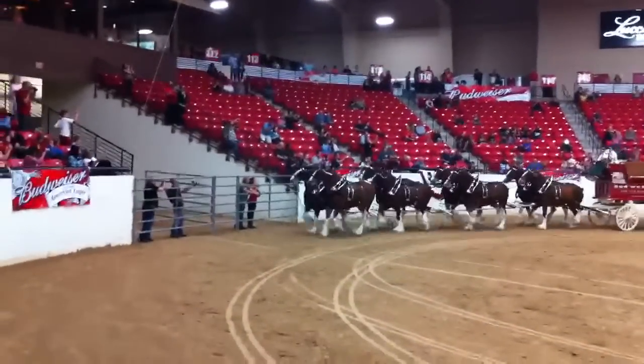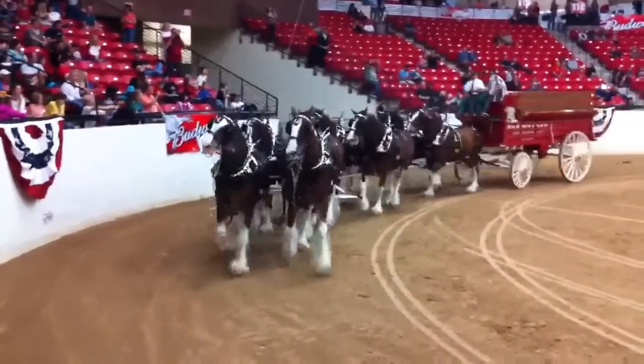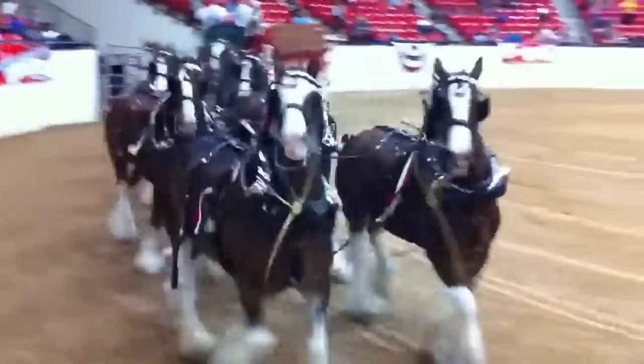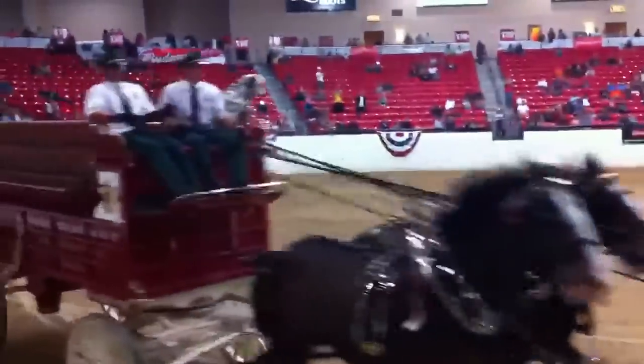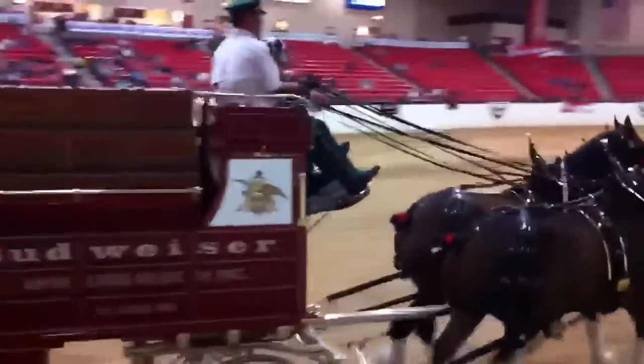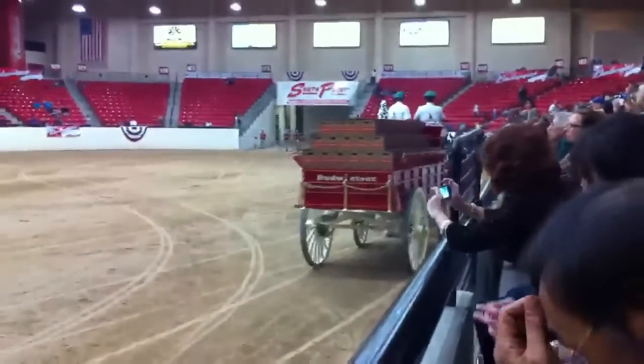On the road, the Clydesdales travel as a caravan in three tractor-trailers. Each van is 45 feet long and 8 feet wide, and the two horse vans have stalls arranged so that the horses cannot be thrown off their feet.